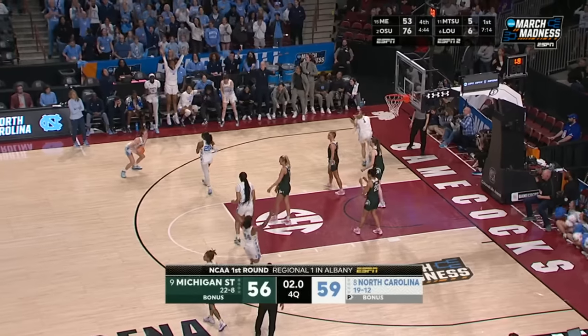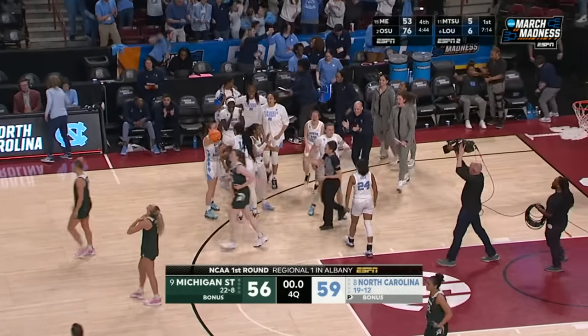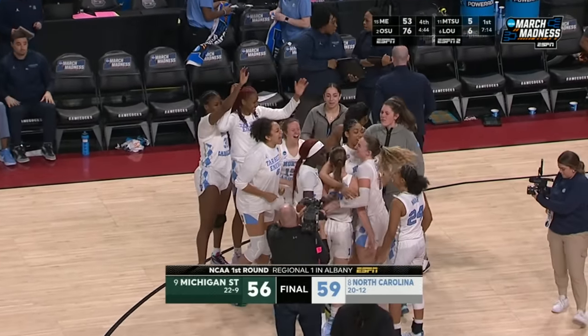Three times it, but North Carolina gets it back. No chance for Michigan State. Usby with a big rebound to seal it.